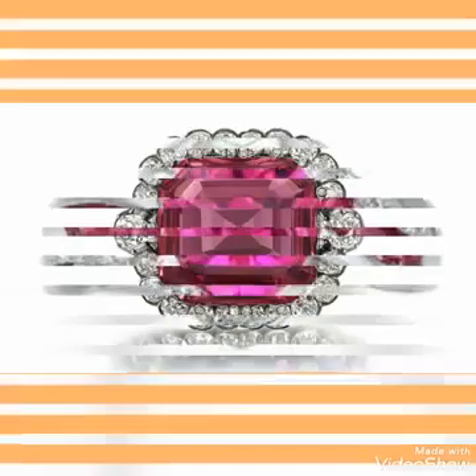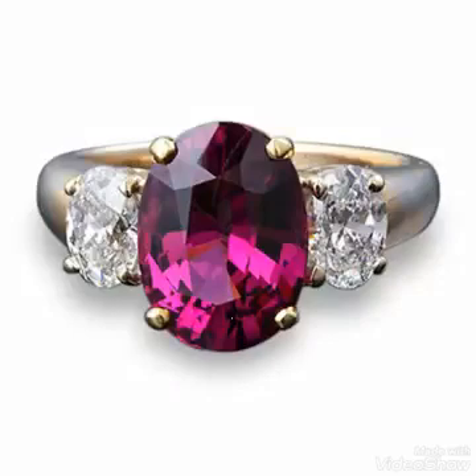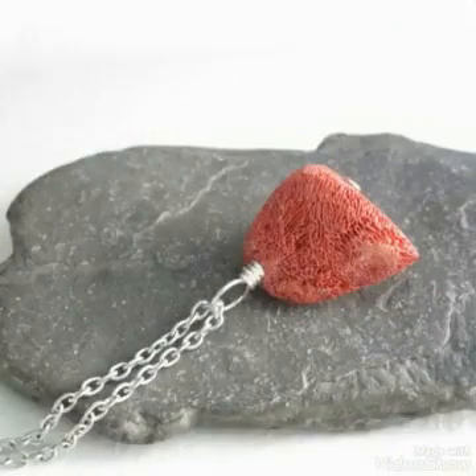The formula of ruby and spinel is comparatively similar with a little difference in their chemical formula, and that is why the price of spinel is also high, similar to ruby. This stone comes from different regions of the world, like Burma,